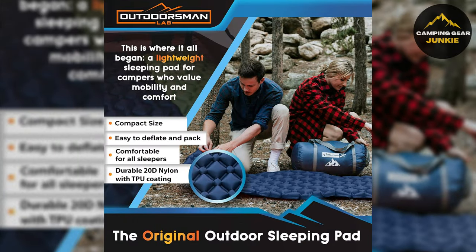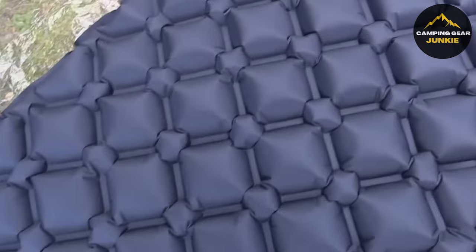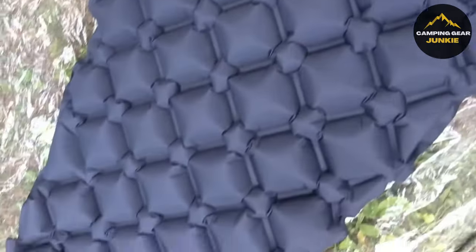Showcasing durability and resilience, the Outdoorsman Lab sleeping pad is furnished with ultralight ripstop nylon fabric and an extruded thermoplastic polyurethane layer. This provides a durable and weatherproof solution to outdoor sleeping, ensuring you get a restful sleep wherever you pitch your tent.